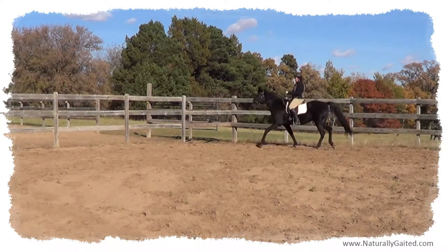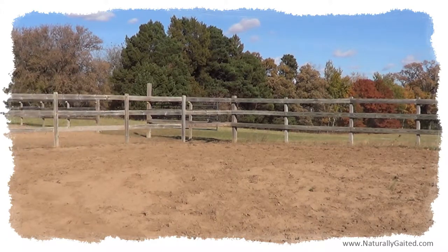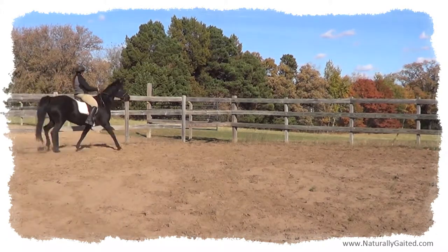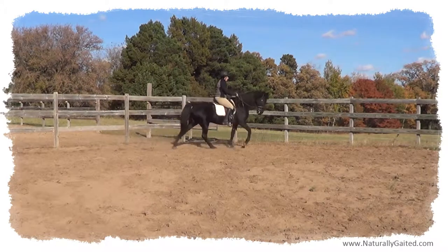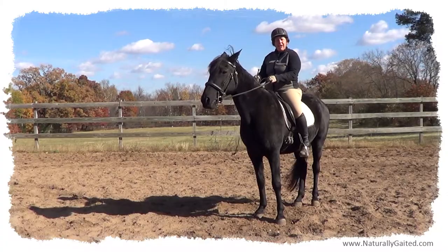So — counted walk to flat walk. From very short and slow strides to a very beautiful, deep striding, forward and balanced flat walk. It's amazing. Thanks for joining us, and come visit us at naturallygated.com.